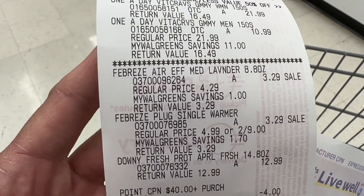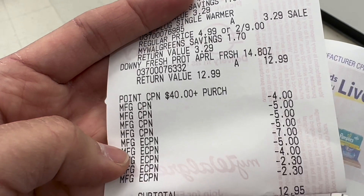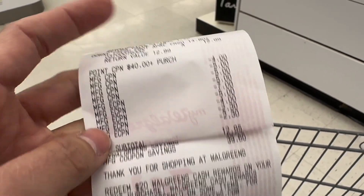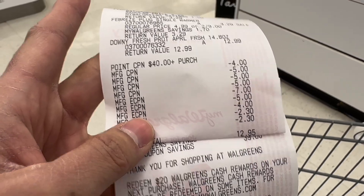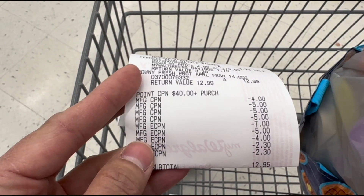Here's my receipt: two One-A-Day vitamins, Febreze Air Freshener, Febreze Plug Warmer, and Downy Scent Beads. My paper booster scanned, all rolled register rewards scanned, and all digital coupons came off — the $7 for One-A-Day, $5 for Downy Scent Beads, $4 for the other One-A-Day, and $2.30 each for the two Febreze products. Subtotal was $12.95, paid with my PayPal debit card. I got back $29.52 in Walgreens Cash Rewards: $10 for the Spend 50 booster, $10 for vitamins, $9 for the paper booster, and $0.52 everyday savings. Plus $5 register rewards for spending $15 on P&G. I paid $31.95 total but got back $34.52 in rewards plus $0.38 from Fetch — making this transaction free plus a $2.95 moneymaker.